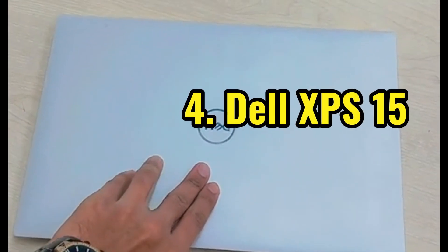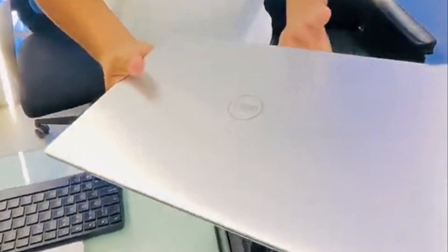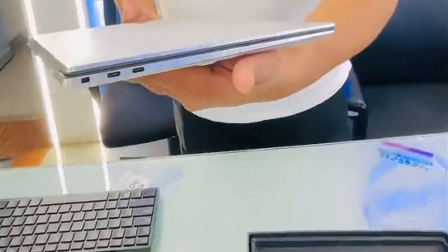Number 4: Dell XPS 15. For our Windows wizards, we have the Dell XPS 15. It tackles demanding programming tasks with ease. The gorgeous OLED display makes it perfect for multitasking between code and design software.